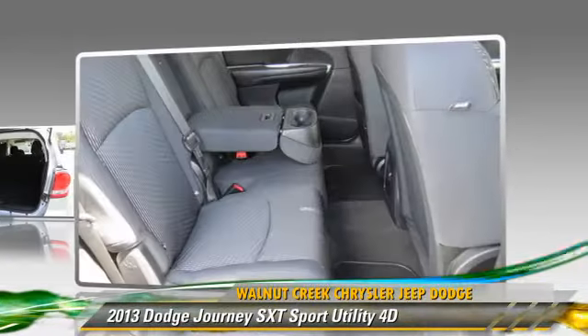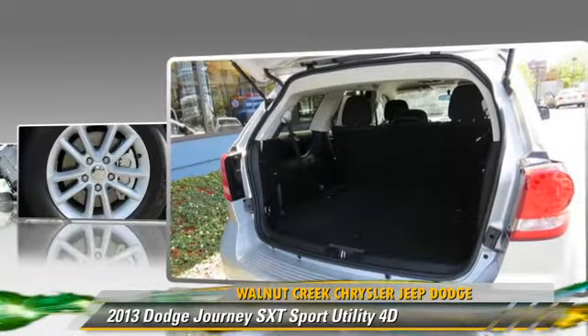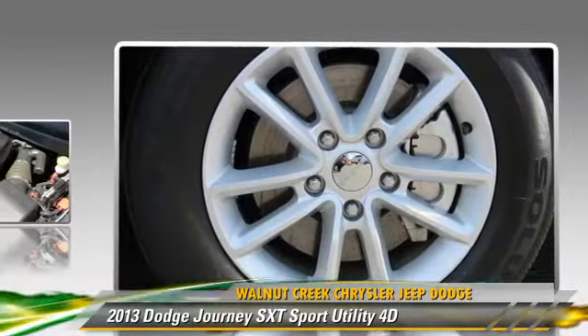This Dodge features powered door locks, premium wheels, and front and rear side airbags.